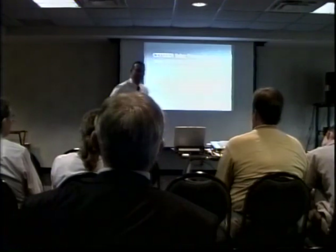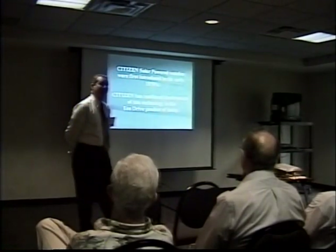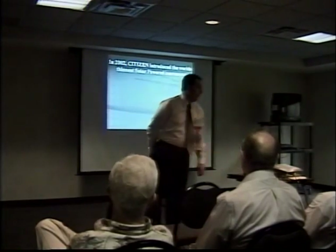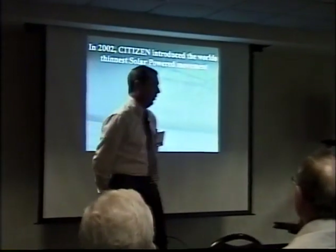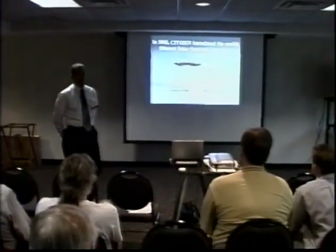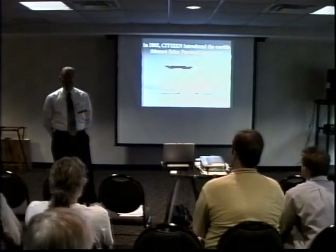Citizen has been developing solar-powered watches since the early 1970s. At that time they were working on digital solars, but they've continued development to the Eco-Drive product of today. In 2002, Citizen introduced the world's thinnest solar-powered movement — only two millimeters thick from the bottom of the movement to the top of the solar panel — utilized in our men's stiletto watches, which were introduced about November of last year.